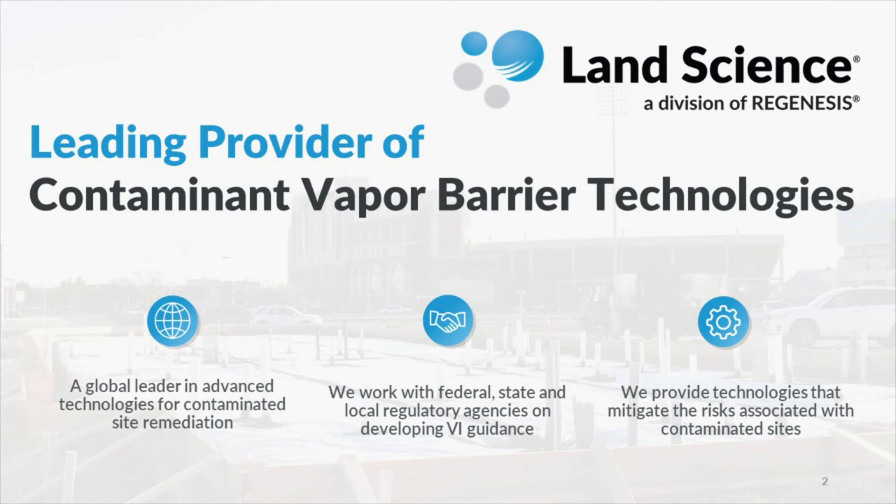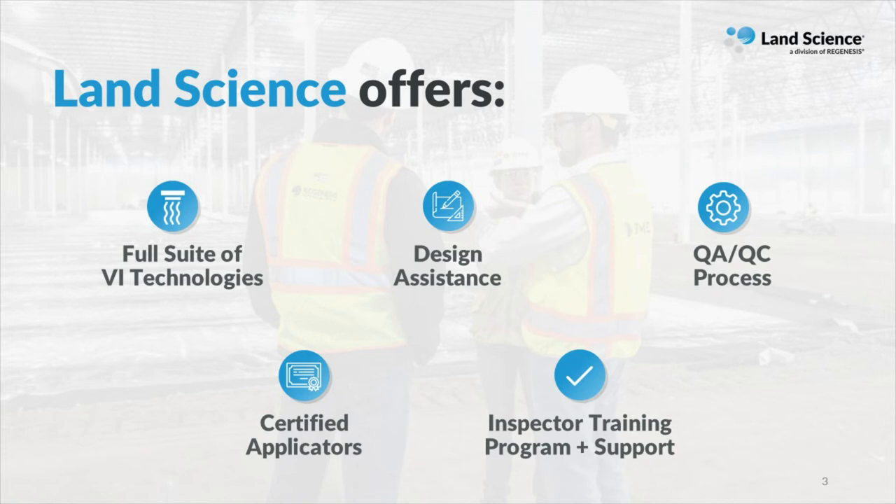We work directly with federal, state, and local agencies to provide vapor intrusion mitigation training, as well as having some involvement in VI guidance development. Our goal is to partner with engineers and consultants and to deliver the best vapor mitigation solution for each individual site based on the property conditions, the regulatory environment, and your clients' needs. We have a full suite of VI technologies that are each designed for different site-specific needs to ensure the right solution is selected for your project. We can provide vapor barrier and venting design assistance on any project. We have a network of certified applicators across the country with multiple applicators within each region, working on a daily basis to ensure that every vapor barrier and venting application is a high-quality installation.